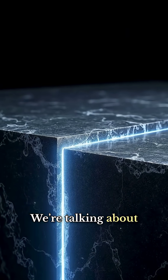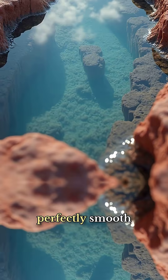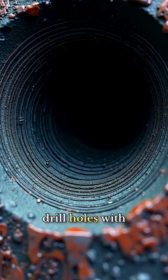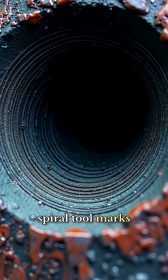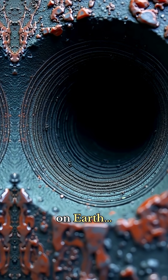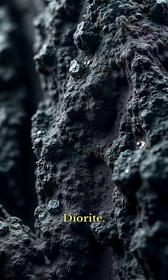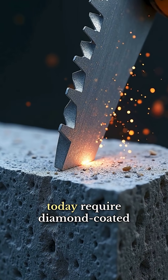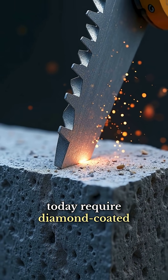We're talking about laser-straight cuts, perfectly smooth surfaces, and cylindrical drill holes with spiral tool marks inside some of the hardest stones on earth — granite, diorite, quartzite — stones that even today require diamond-coated tools.